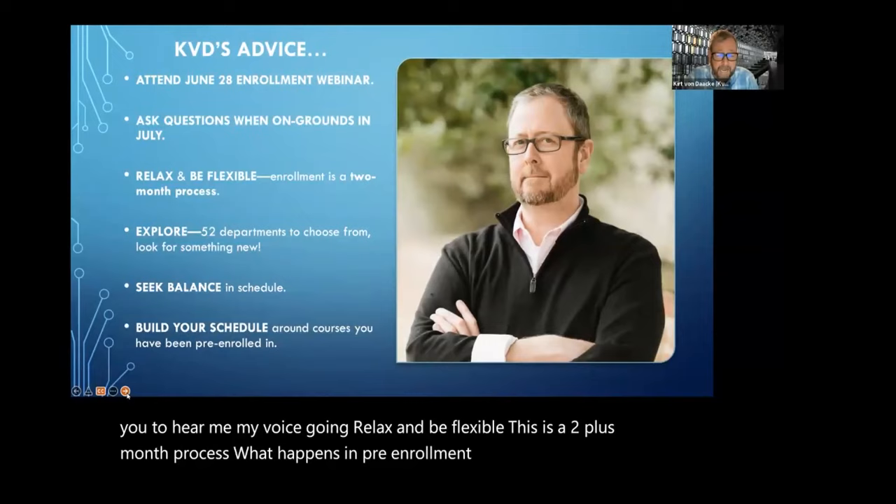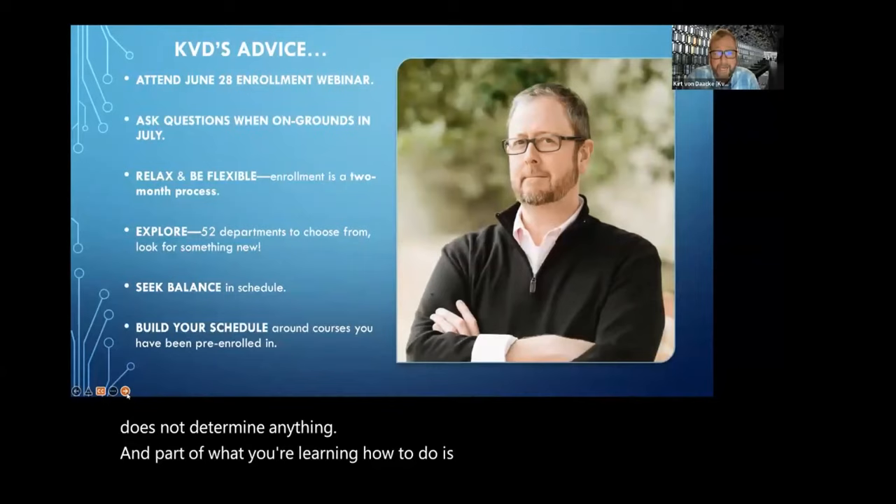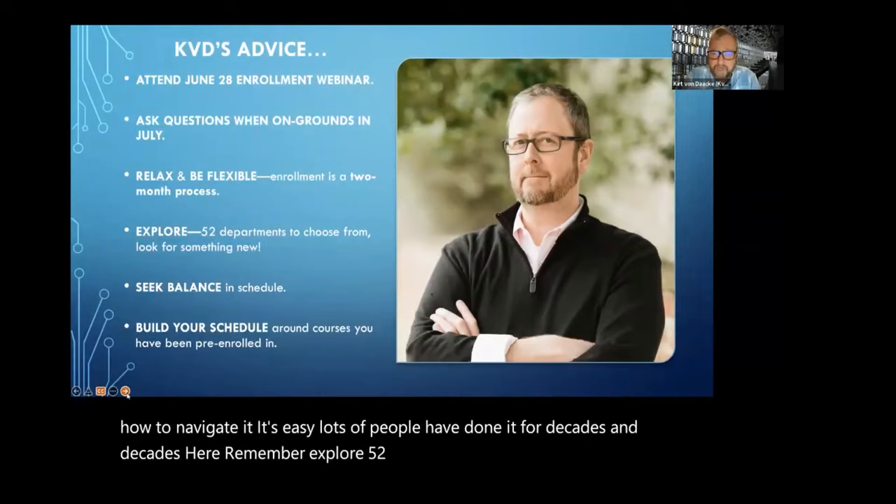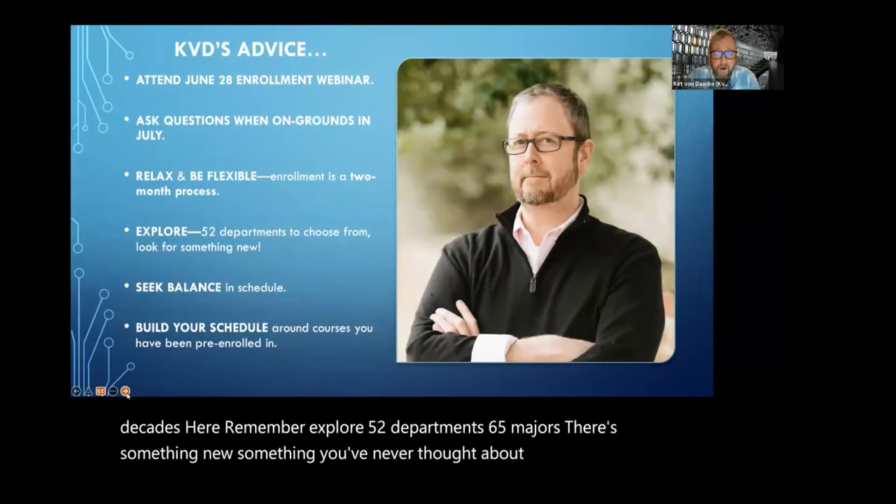What happens in pre-enrollment or happens in July does not determine anything. Part of what you're learning how to do is accept this reality and learn how to navigate it. It's easy — lots of people have done it for decades here. Remember, explore. 52 departments, 65 majors. There's something new, something you've never thought about before, available for you here.